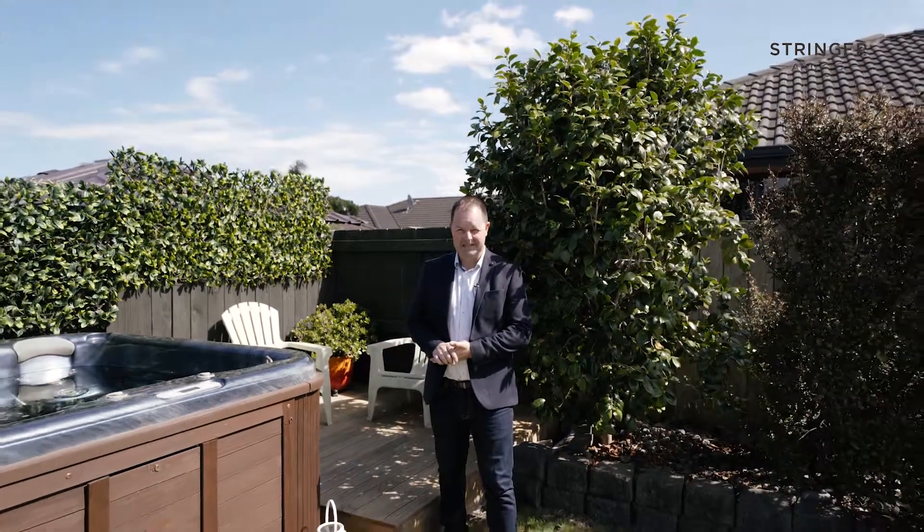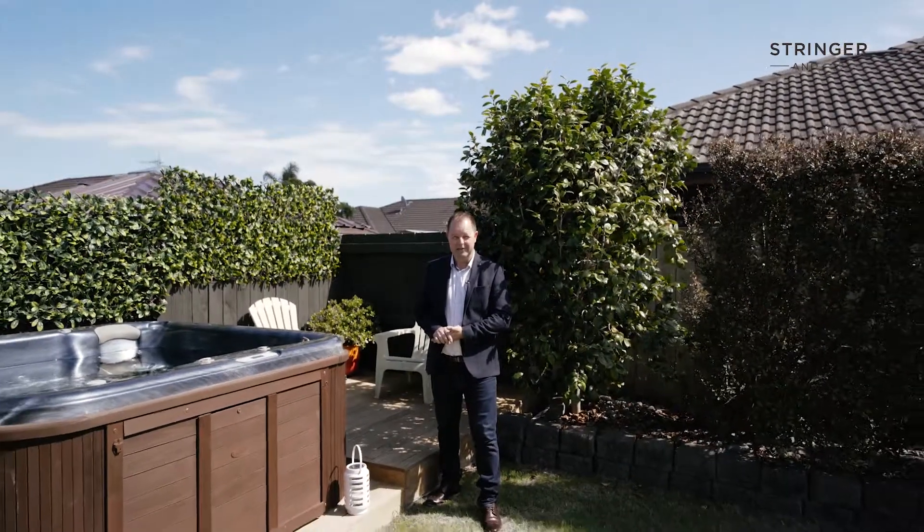Be part of the Papamoa lifestyle and enjoy everything that this fantastic home has, just minutes within its grasp.